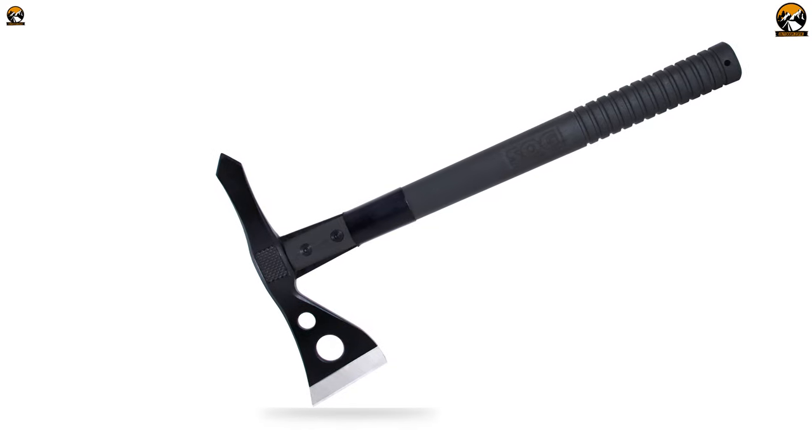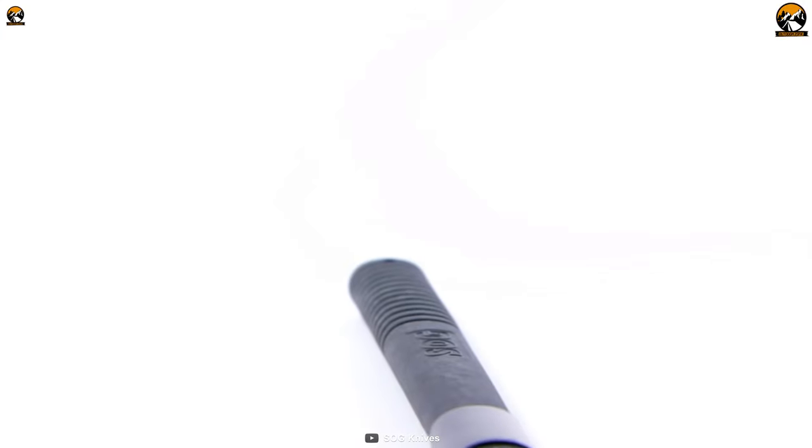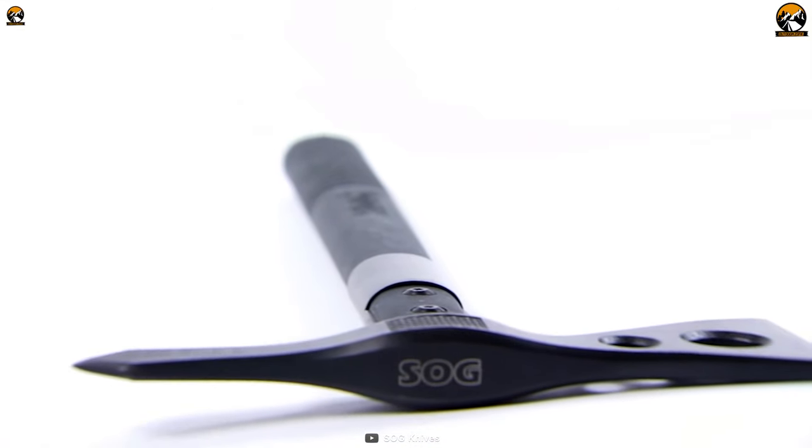A fantastic blade, reliable grip on the handle, and powerful hammering and piercing capabilities combine together to make the SOG Tactical Tomahawk unique and versatile for your most brutal operations.